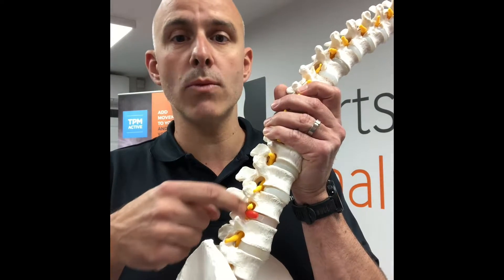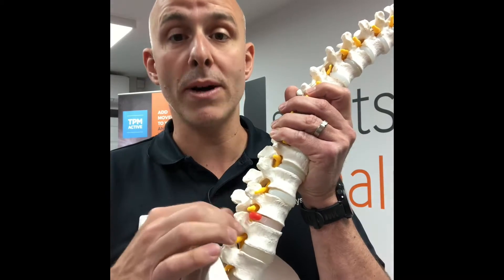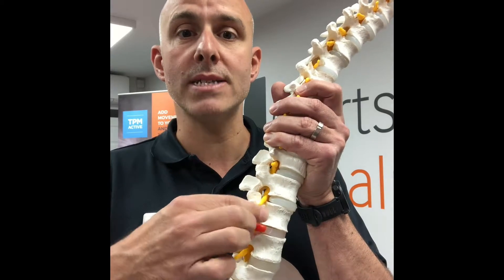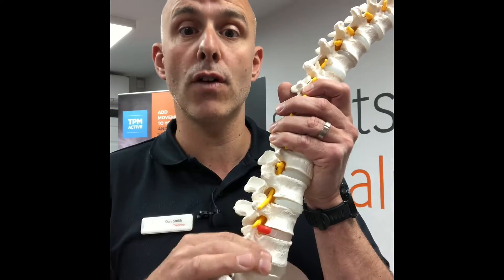If this hole is in any way impeded — by a disc bulge, disc herniation, disc prolapse, or by some arthritis — that nerve trying to exit becomes compromised and irritated. It can be a chemical irritation because of the inflammation, or it can be actual compression of the nerve causing that.